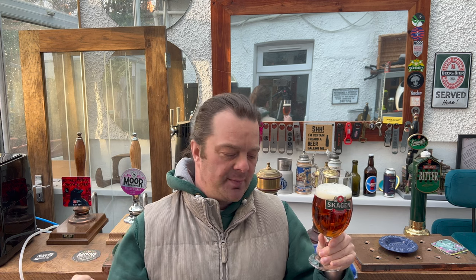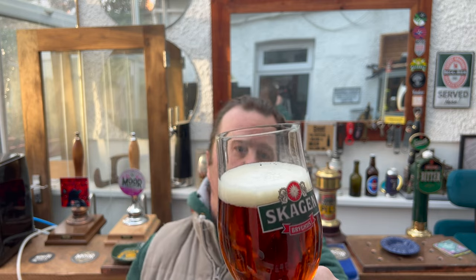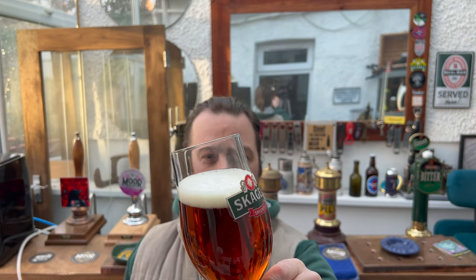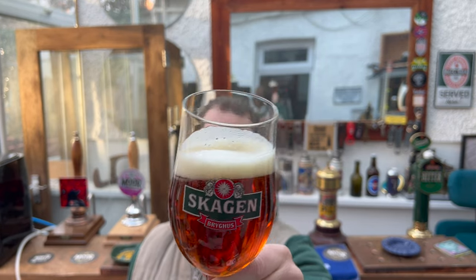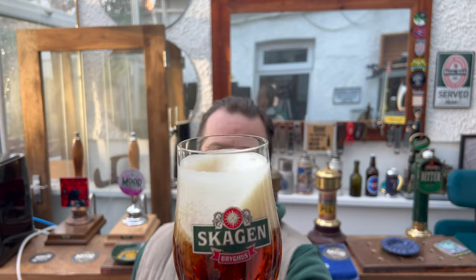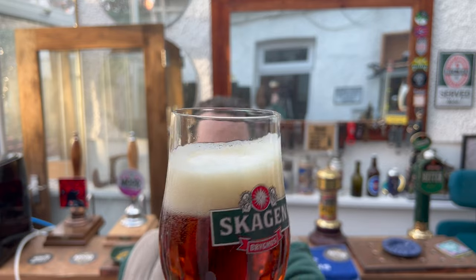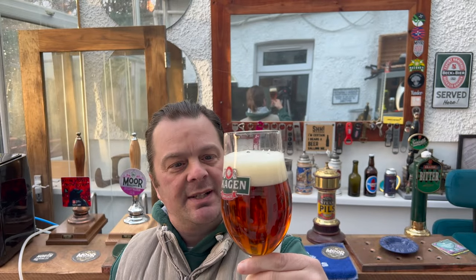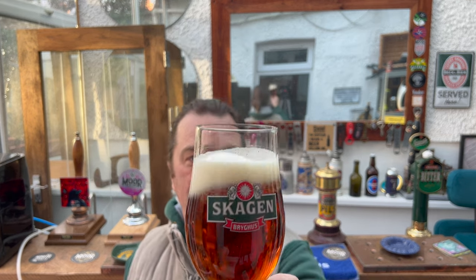They call themselves these days a food and drinks distributor. So we've got a one finger slightly off-white head. We've got slow moving carbonation rolling through the glass. Looks a lovely amber ale to be honest with you. Good levels of carbonation.